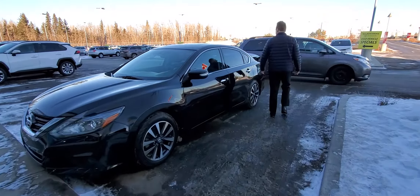Nice big trunk. You've got dual exhaust on this one. This one is the SL package.